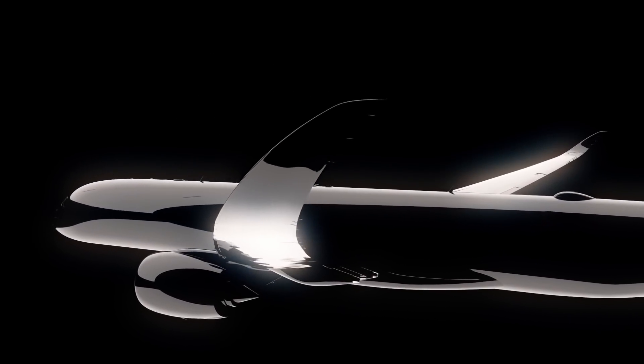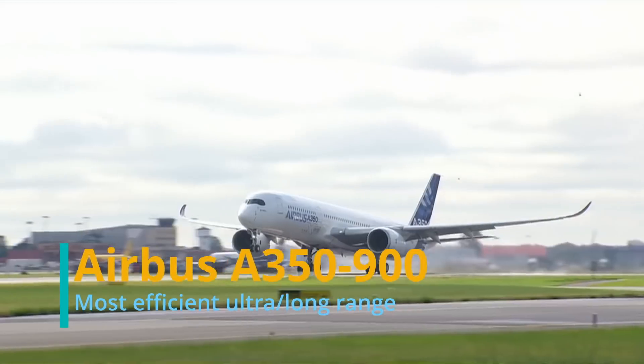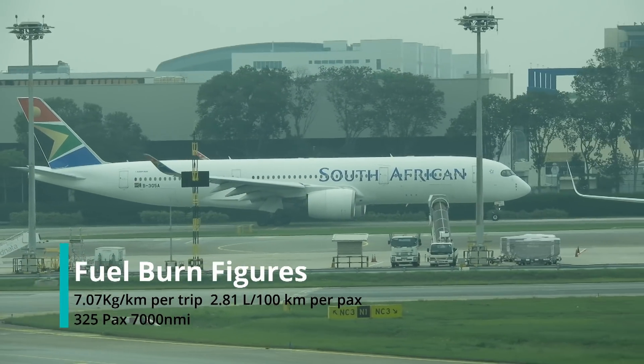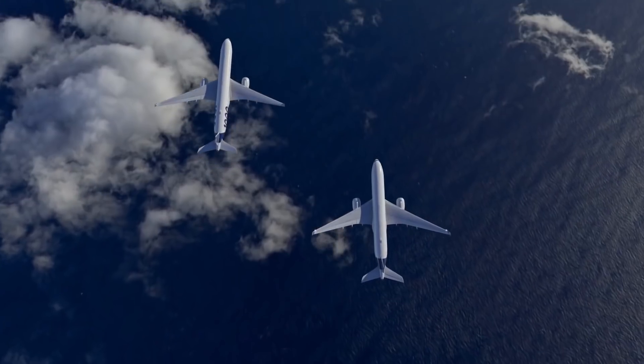Moving on to 9th place: when it comes to flying the longest routes in the world with decent capacity, nothing can beat the A350-900. With fuel consumption of an impressive 7.07 kg per km per trip, the newest Airbus widebody has the capability to go anywhere with less fuel.